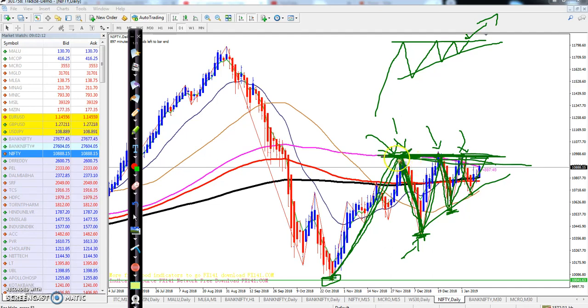The buyer and seller are fighting in this range. When price breaks this level, the market will continue from that level. Just wait until Nifty crosses at least 10,900. If they break this level, start buying from that area. That is the Nifty analysis.